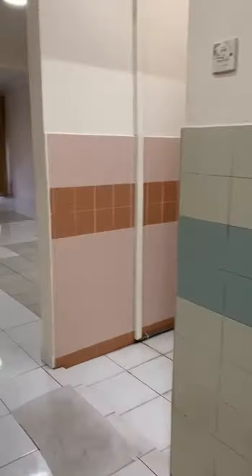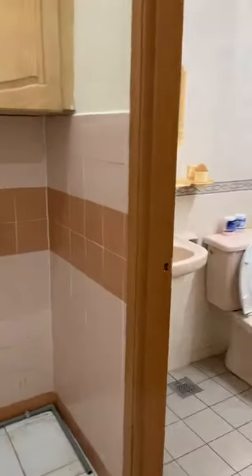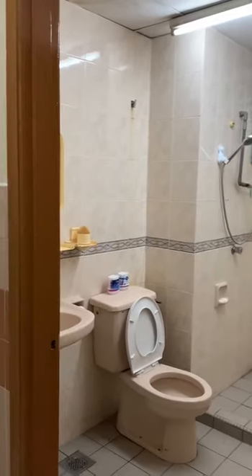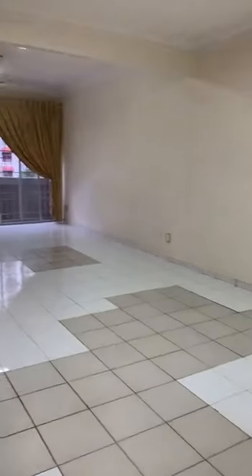Now we are going to the second bathroom. All the facilities are there, including a heater and a wash basin. There is a space for the washing machine with wall plugs, and we have wall cabinets as well. The whole area of the house is 1,222 square feet.